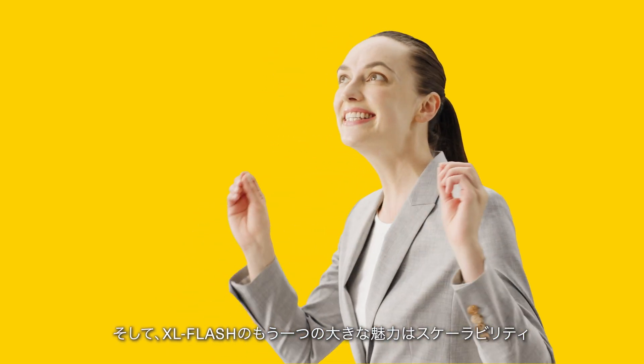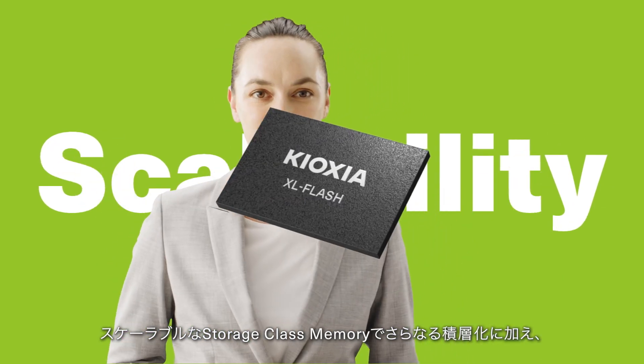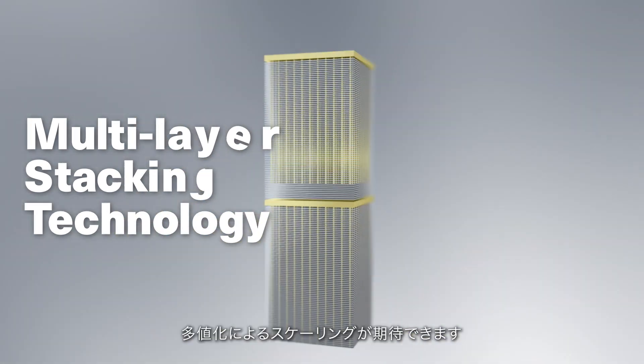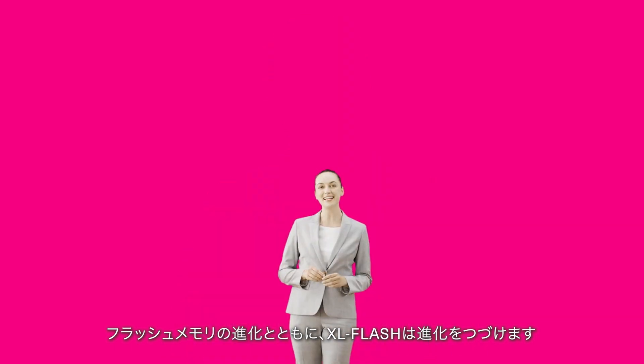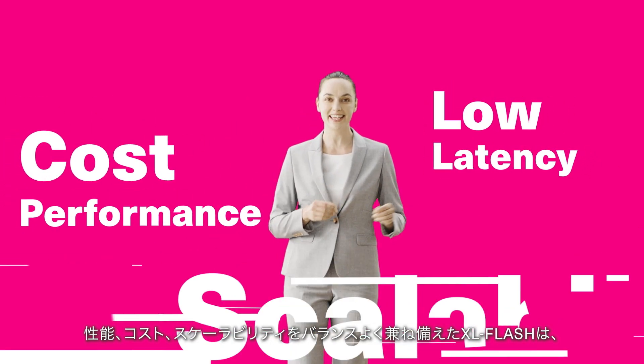Second is scalability. One of the most attractive features of XL Flash is that it can utilize multi-layer stacking and multi-level flash memory technologies. XL Flash will evolve with advancements in flash memory, providing a balance between performance, cost, and scalability.